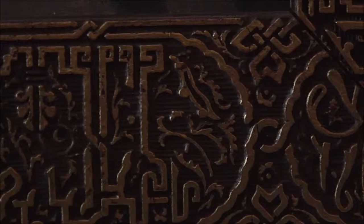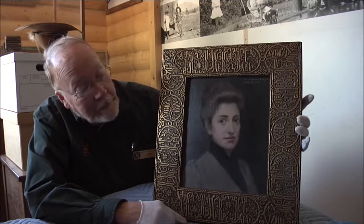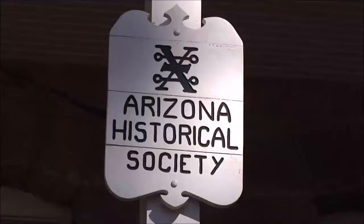According to Joe Meehan, the curator of the Pioneer Museum, the frame is also very appropriate for the time period it was painted in. The frame around it is quite unusual — it's an oriental, or actually it's an Arabic style.